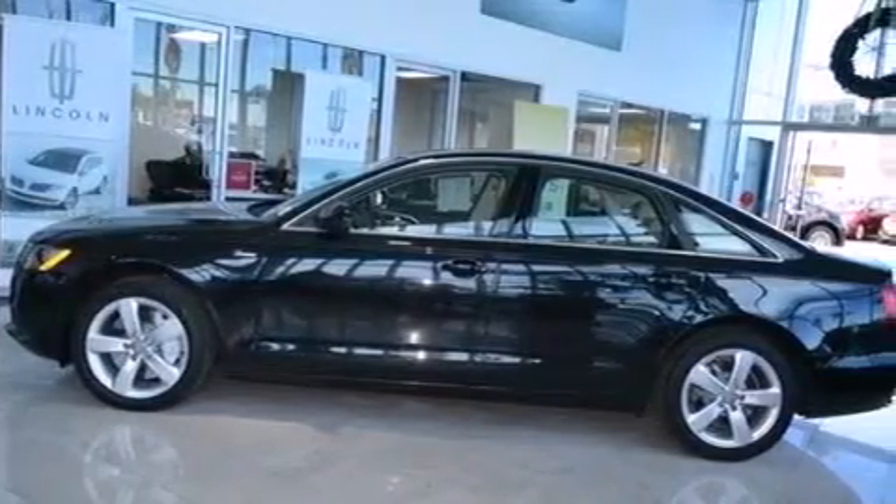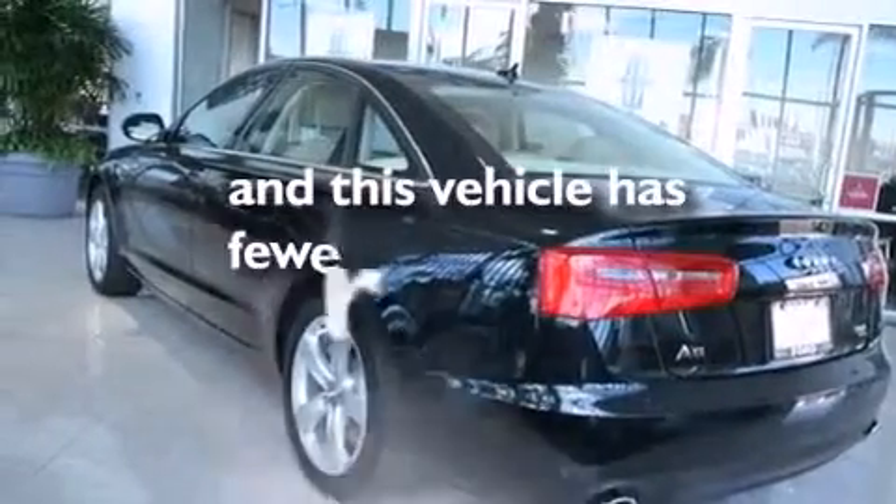An auto-dimming rear-view mirror is also included, and this vehicle has less than 32,000 miles.